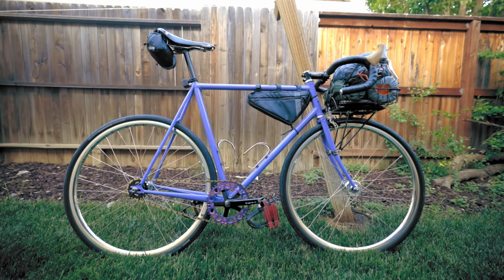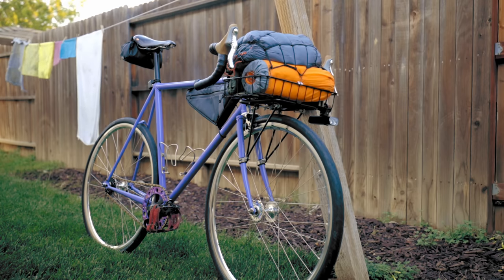Shout out to Wabi Cycles for sponsoring this video. To learn more about the bike that I ride on a daily basis — the bike that's so good that I only have to own one bike — check out Wabi Cycles linked in the description. And to learn about how you can get the most fun out of your bike in 180 seconds or less, check out me and Wabi's video series, Three Minute Thursday, by clicking the card above or by sticking around to the end of the video.